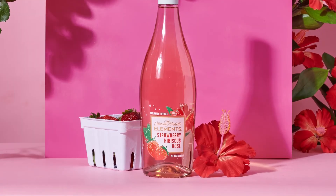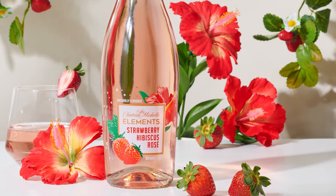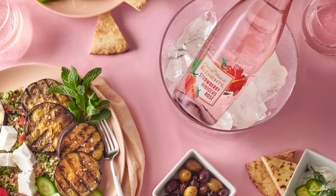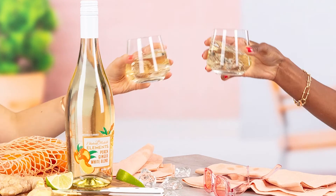Our dry-style strawberry hibiscus rosé bursts with intense strawberry and red fruit character supported by fresh hibiscus notes. Try this wine with grilled eggplant or simple aged gouda. The wines are unique, fun, and just plain delicious.